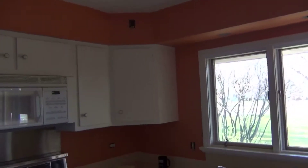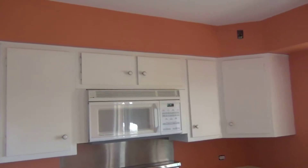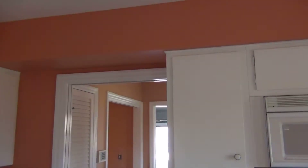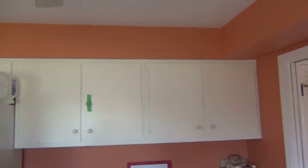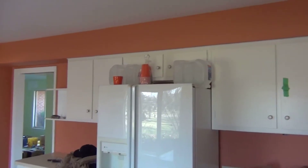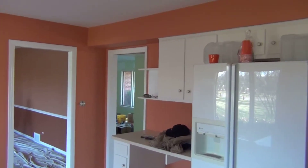Notice the straight ceiling lines that I took pride in. That's the kitchen.